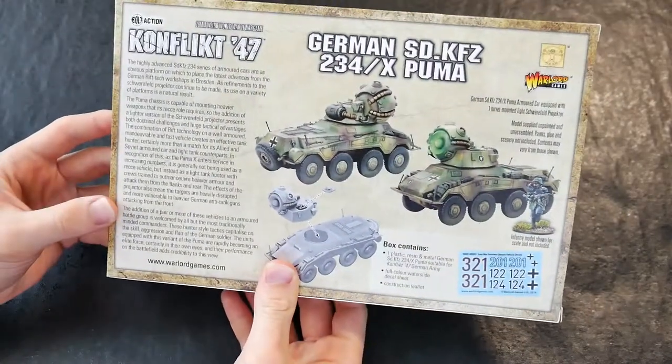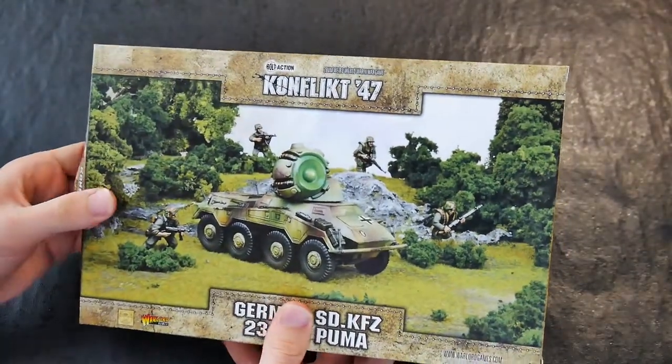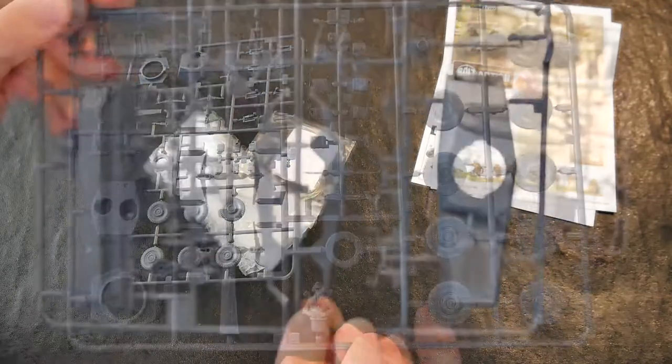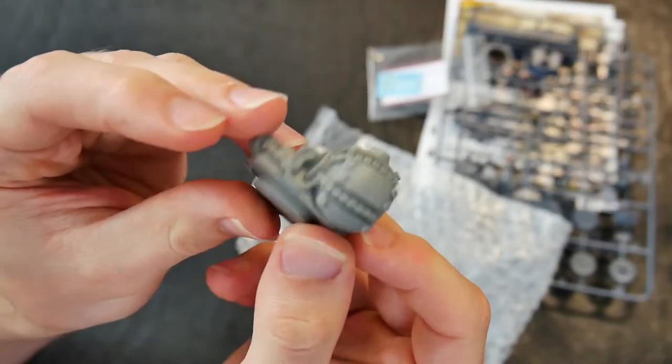The German SD KFZ 234 X Puma kit consists of two frames which may be built as a standard plastic version of this German WW2 armoured car. However, also provided is an alternative resin cast turret.